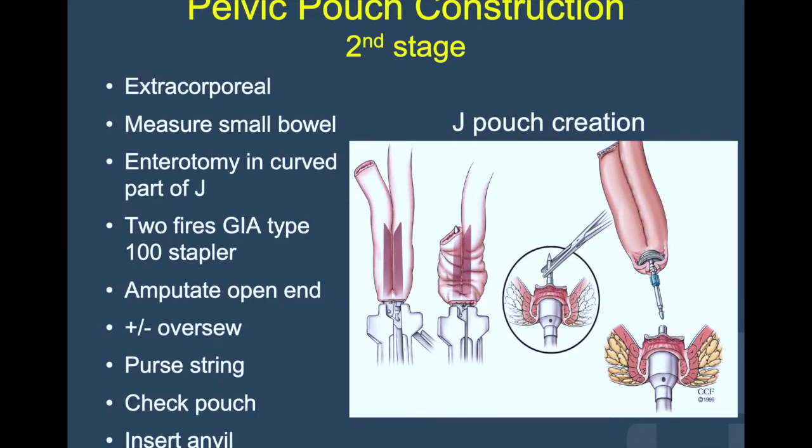In this slide, you can appreciate all the steps of the procedure, which follow sequentially with great care in choosing the right spot in the small bowel to become the pouch, aligning precisely the two fires of a GIA-100 stapler, amputating the J-tip, making sure it is not too long and the staple line is oversewn. Check the pouch, making sure there is no cirrhosis or tear, no ongoing bleeding from the staple lines, and then place the purse string and the anvil.